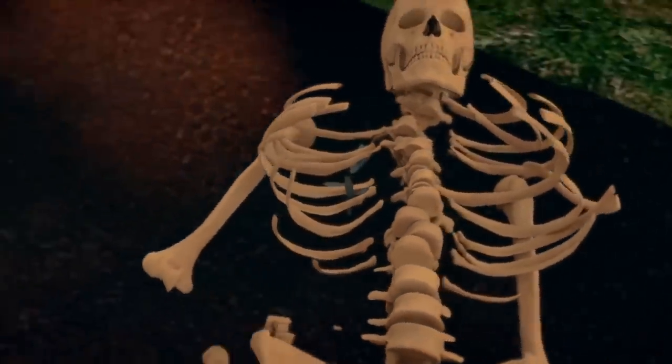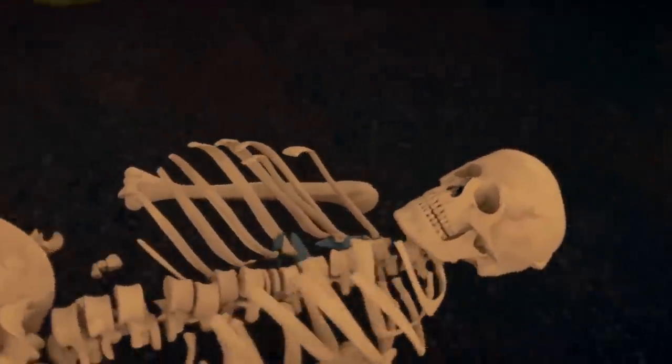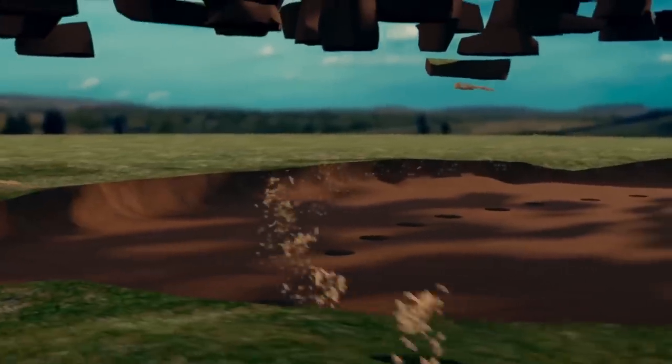But these skeletons are not alone. Within a ring of 56 pits that surround the stones lie the cremated remains of dozens of people, and many more are buried outside this ring. What can these remains tell us about how Stonehenge was really used?